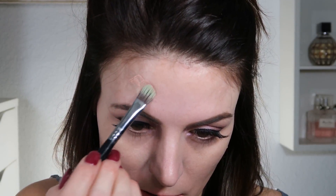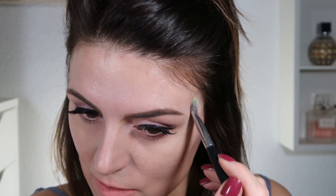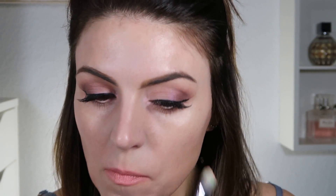Now I'm going to take Benefit's Erase Paste in shade two. It's kind of a peachy-pink shade. With my skin tone I feel like a pinkier peach does better, but if you have darker skin you're going to want a more orange peach. I'm just tapping that on using the other side of the brush, going over the same areas I covered with the brownish-green shade. That way you start off with the same shade and then brighten it all together. If you just try to conceal without correcting the problem, it's still going to show through — just a little bit lighter.